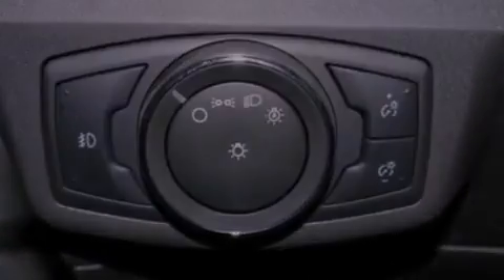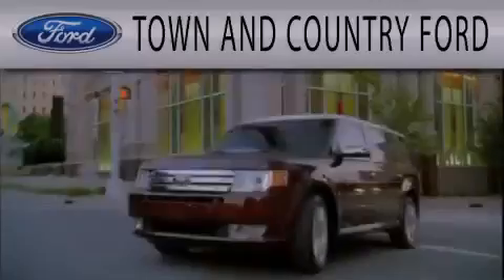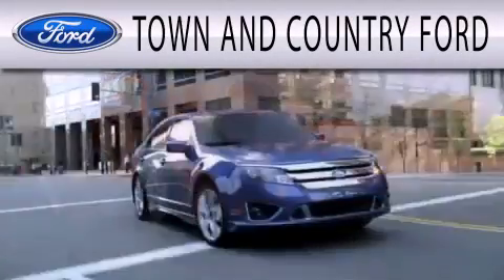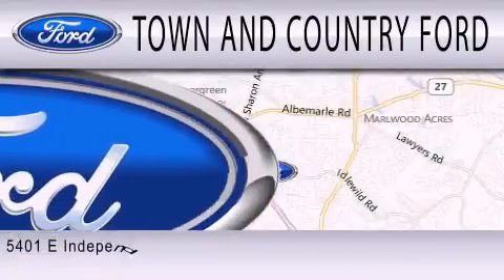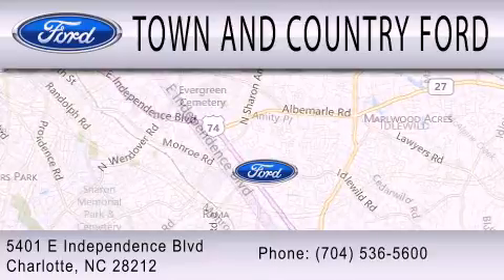Contact us today and schedule your opportunity to see this vehicle in person. Town & Country Ford is dedicated to doing everything possible to ensure that the experience you have selecting your next vehicle is as pleasant as possible. We are located at 5401 East Independence Boulevard in Charlotte.